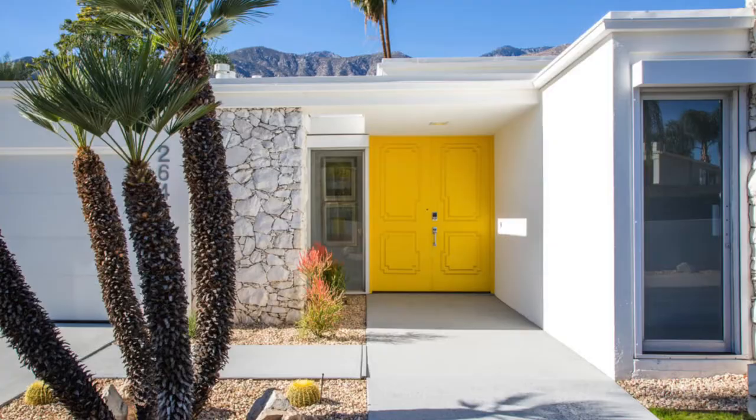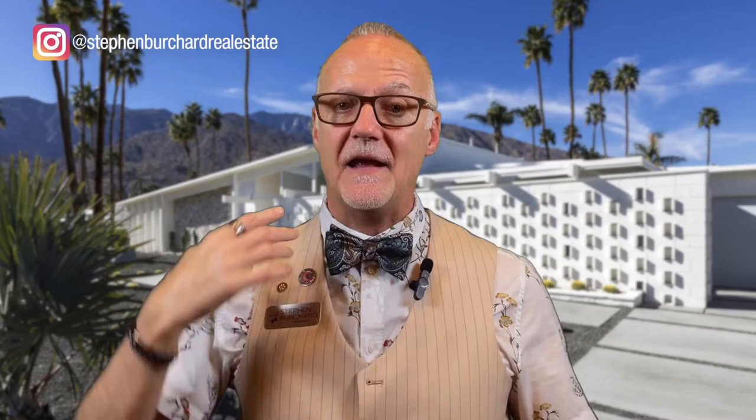Mid-century modern architecture — Palm Springs is known for it. Since the 1920s, architects have been designing modern homes that shape what we know as desert modernism. You see lots of clean lines, the use of indoor-outdoor spaces, neutral color palettes, many colorful doors, and all kinds of fun roof lines.